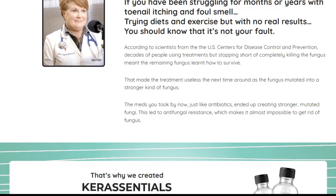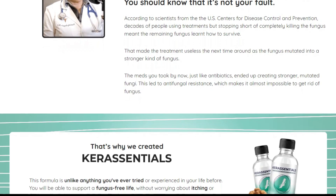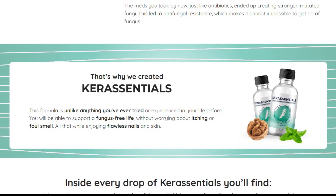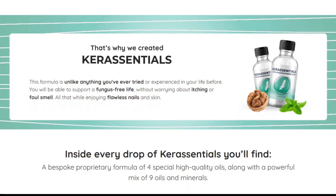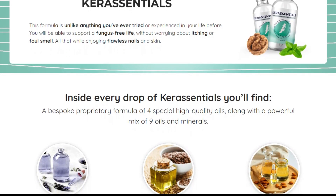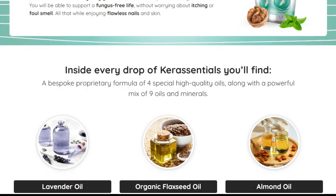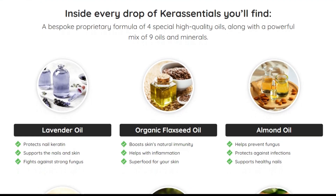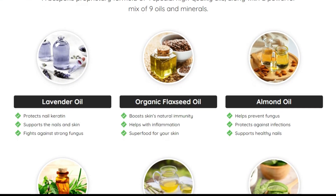Follow each of the manufacturer's recommendations correctly. How long does it take to get results with Care Essentials? Acting correctly, you can see initial results already in the first month, but most people have better results after three months of using this product.